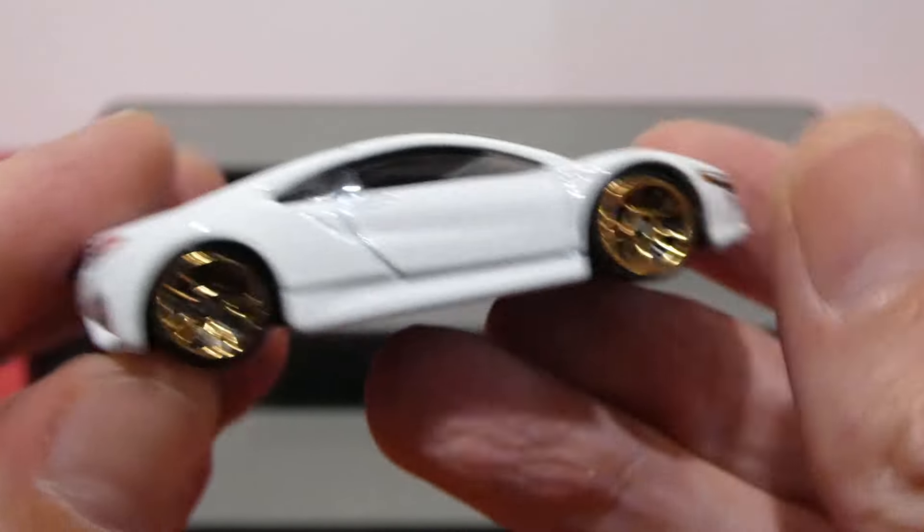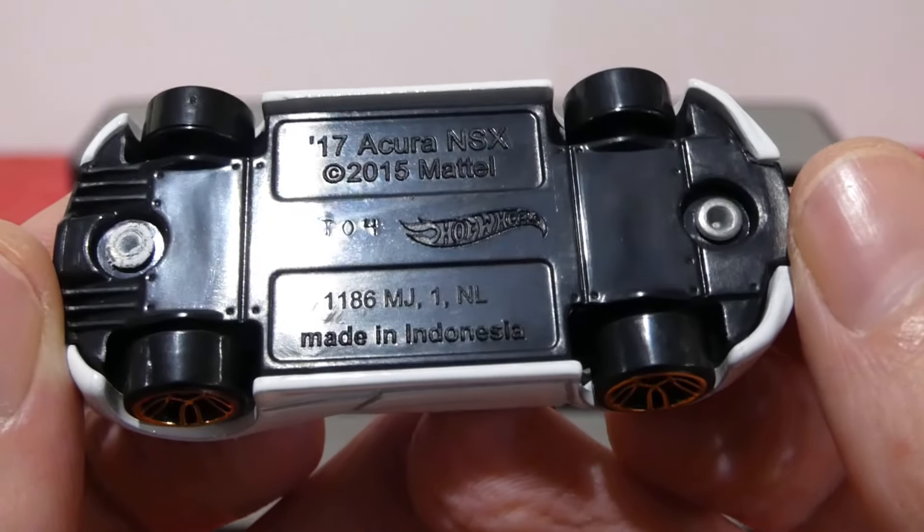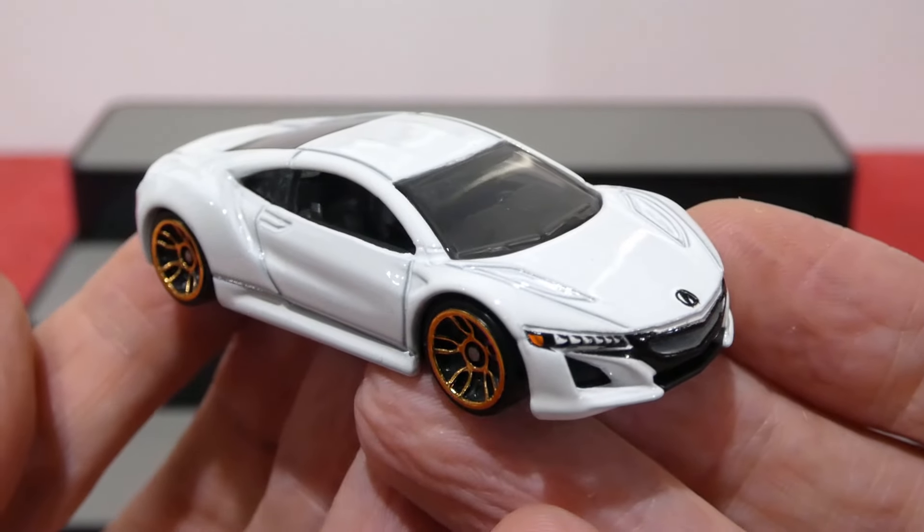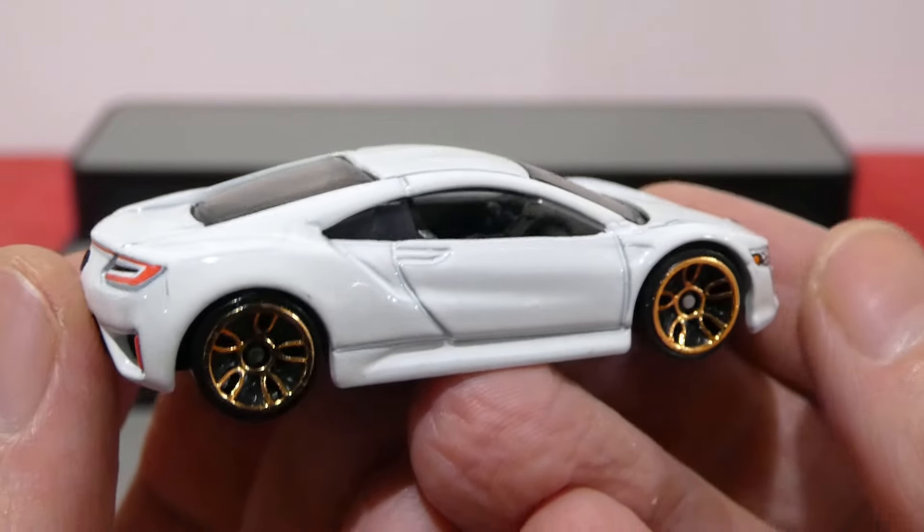We have a left-hand drive version with a shot of the interior, and some engine details in the back — it's a mid-engine or rear-engine vehicle. Really nicely presented with that simple white paint and gold wheels, with a tiny little wing on the back. And there is the base for all you base fans. What a cool car to start off this five-pack with.